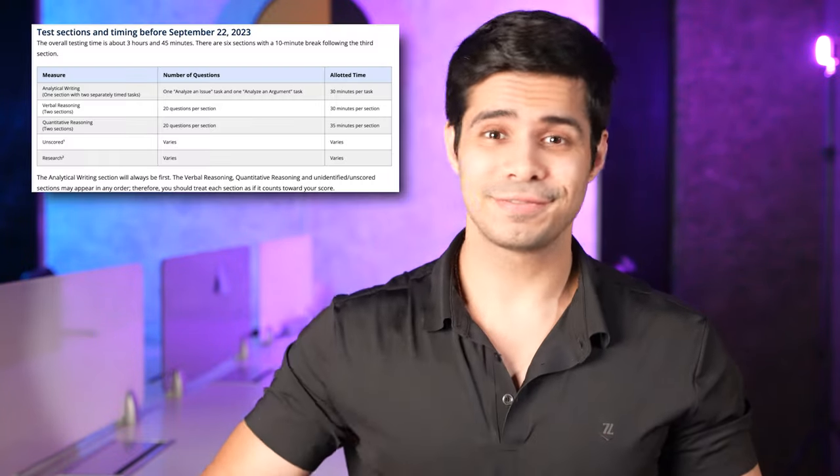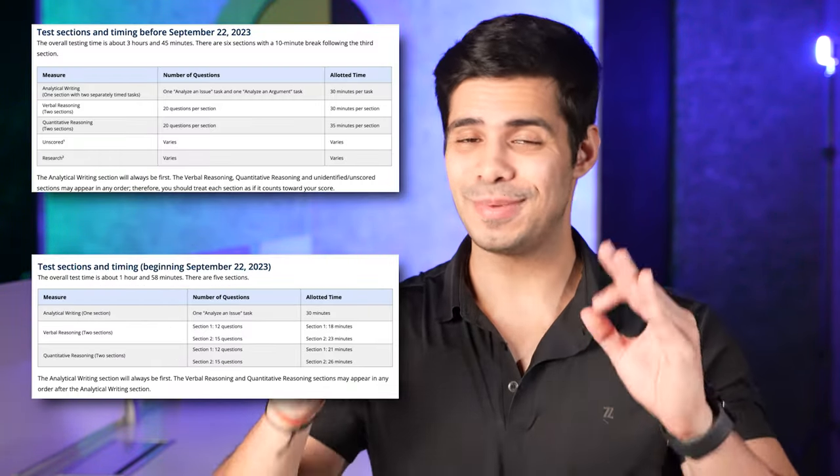The GRE went from being this to this, which means that now the GRE can be taken in under two hours. That's impressive because this test used to take almost four hours — it was extremely long. There were unscored sections, experimental sections, which they have now gotten rid of.